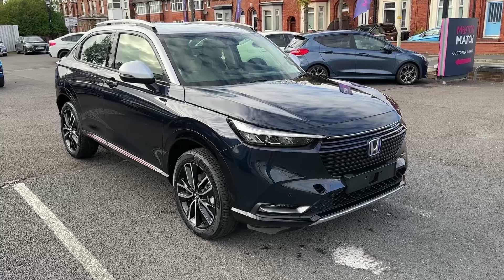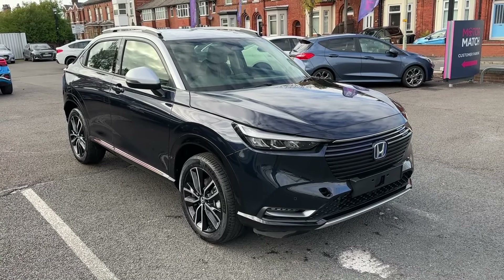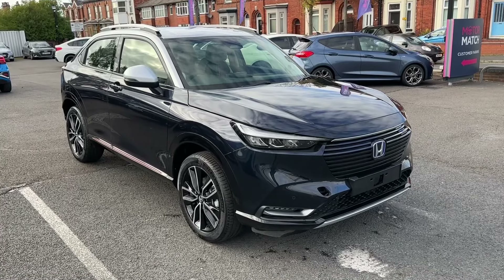This has been a presentation of the brand new Honda HR-V Advanced Style, which is now available to purchase at our dealership. For more information, don't hesitate to contact our friendly sales team today.